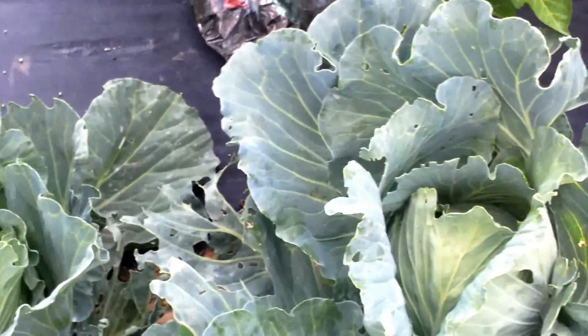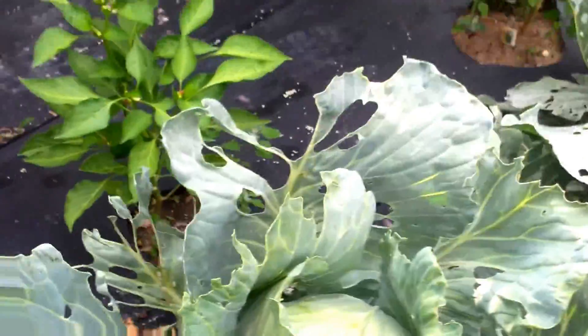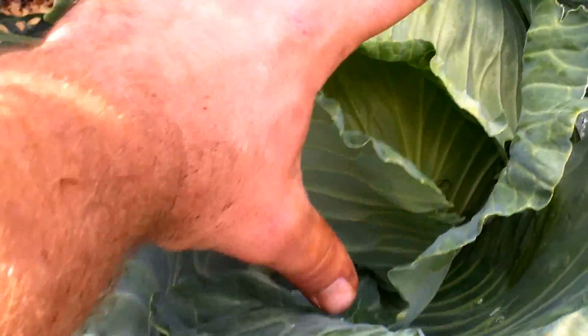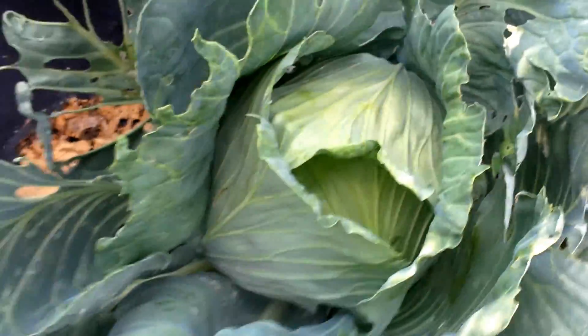Here's the cabbage. This is the best one — probably about the size of a basketball. It's nuts. Pretty good size.